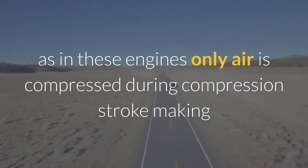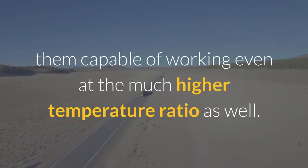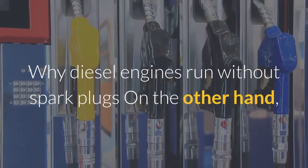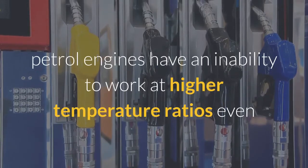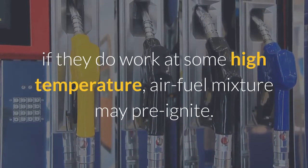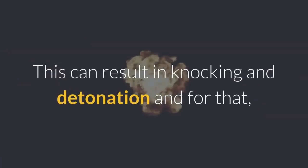In diesel engines, only air is compressed during the compression stroke, making them capable of working at much higher temperature ratios. Petrol engines, on the other hand, have an inability to work at higher temperature ratios. Even if they do, the air-fuel mixture may pre-ignite, resulting in knocking and detonation.